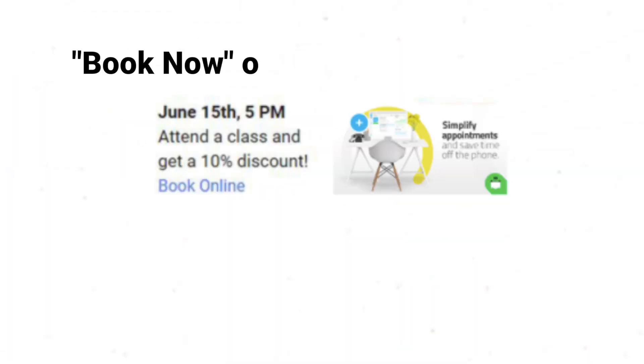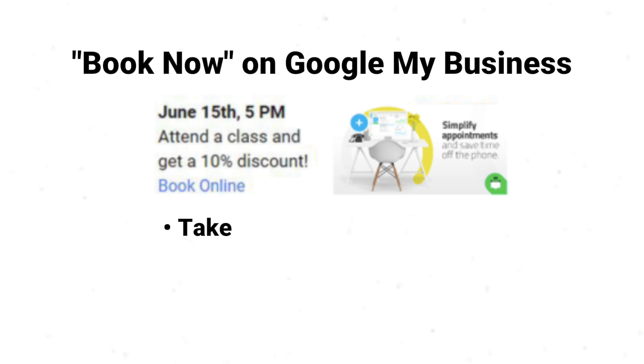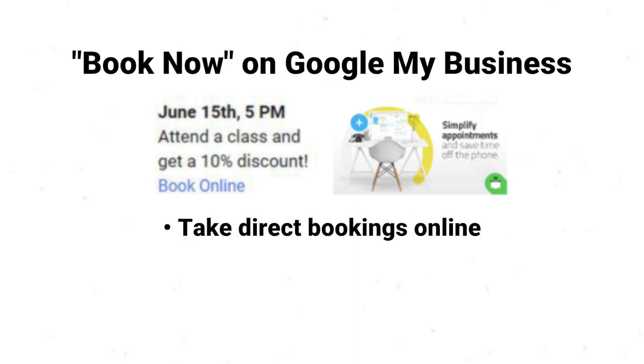So without further ado, let's get on into the video. Number 1: What is Book Now? The Book Now button will allow business owners to take direct bookings online, allowing potential customers to take immediate action.